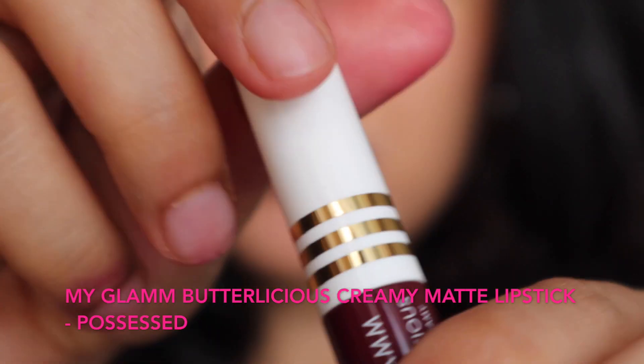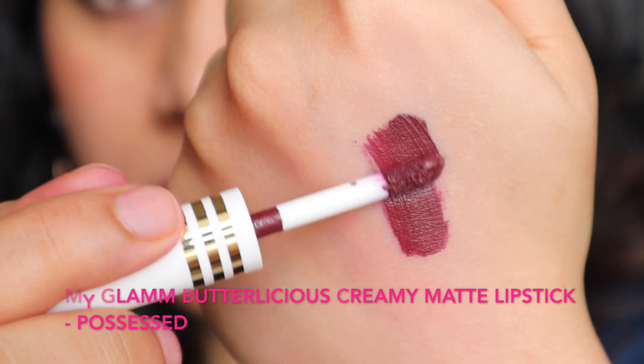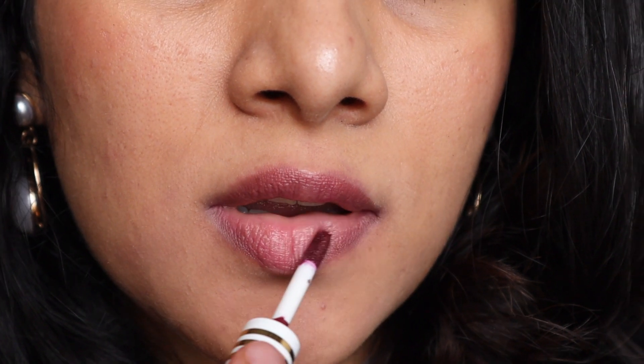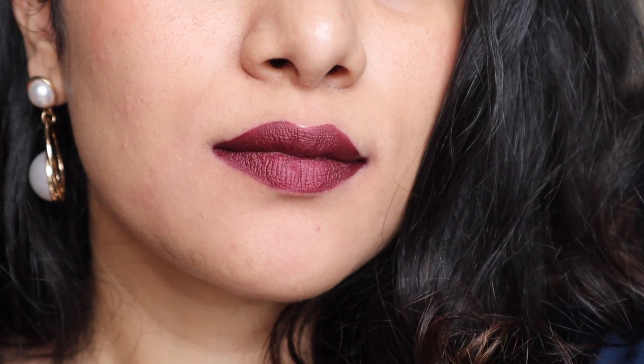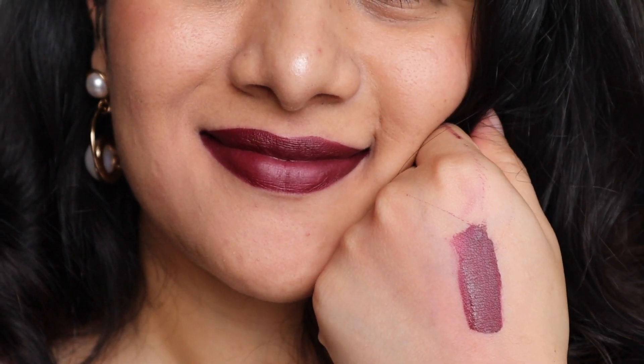The next shade is by MAC — the 'Delicious Creamy Matte Lipstick' in the shade 'Postest.' This one is a burgundy or magenta color. It is a creamy matte formula — on application it goes on like butter, very moisturizing on the lips, but it sets down completely matte. For those of you who like dark plummy shades, this one would be your buy.